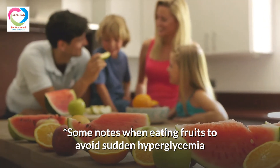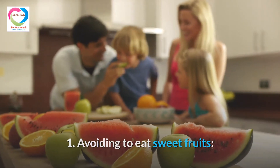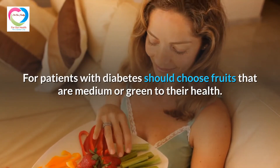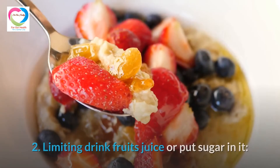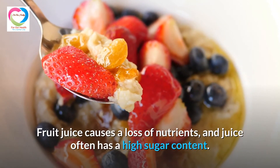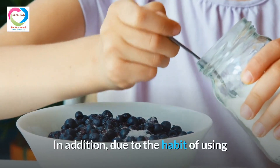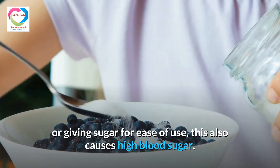Some notes when eating fruits to avoid sudden hyperglycemia: 1. Avoid eating sweet fruits — when fruit is ripe, it has the highest sugar content. Patients with diabetes should choose fruits that are medium-ripe or green. 2. Limit drinking fruit juice or adding sugar to it, as fruit juice causes a loss of nutrients and often has a high sugar content. Additionally, the habit of adding sugar further causes high blood sugar.